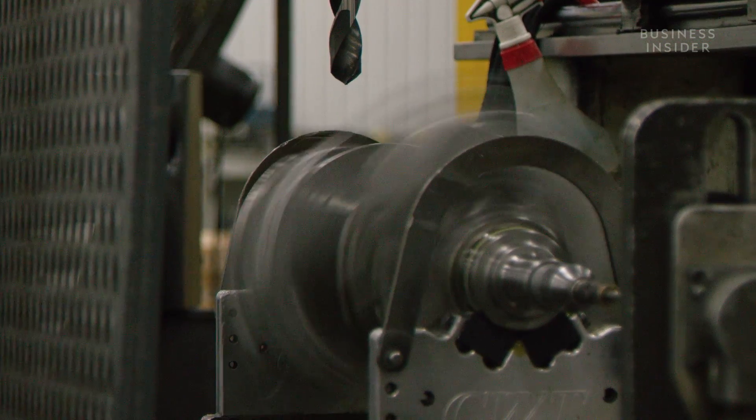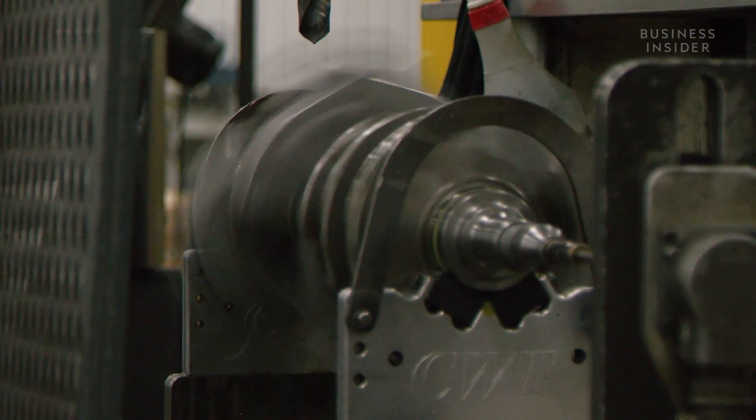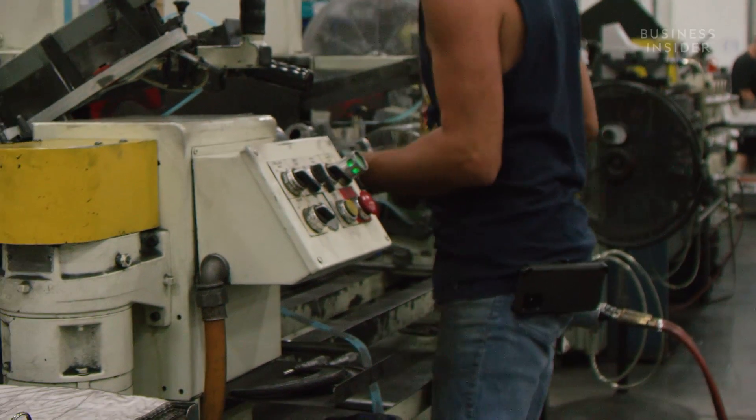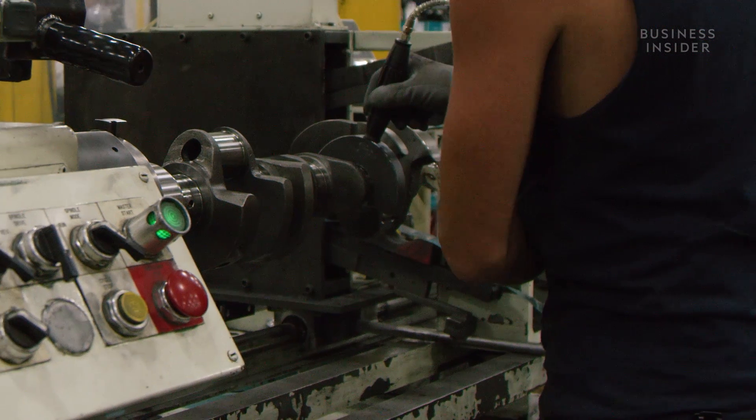The process is repeated until the component is perfectly balanced. Once it's balanced, a worker measures the crankshaft with an air gauge to make sure it's within Blueprint's predetermined tolerances.